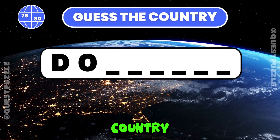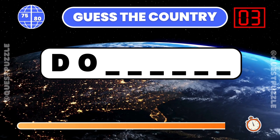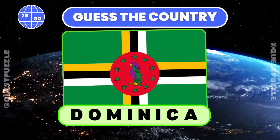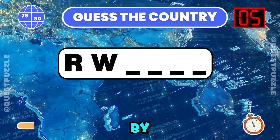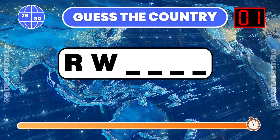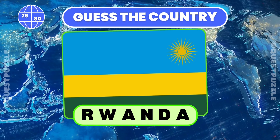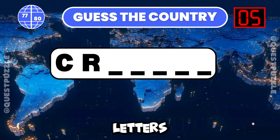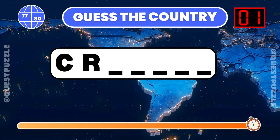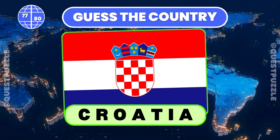Guess the country from its first two letters provided. Dominica or Dominican Republic — both correct. What country is indicated by these first two letters? Rwanda. Using just the first two letters, which country is it? Croatia is correct.